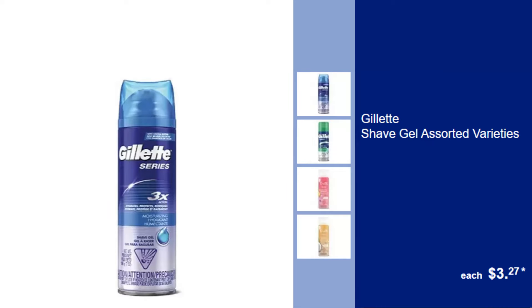Gillette Shave Gel, assorted varieties, $3.27. Get a smooth shave every time with Gillette's rich, lathering shave gel, available in various scents.